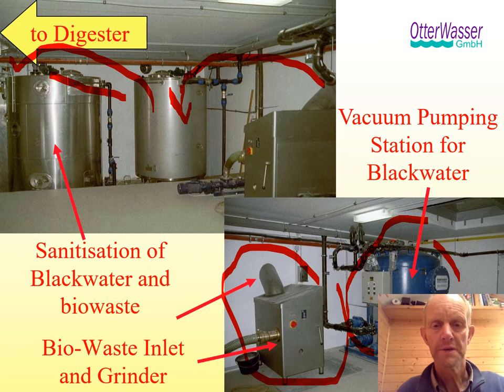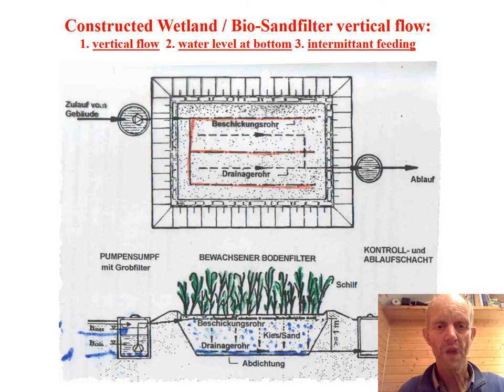The idea was to produce liquid fertilizer that contains all the nutrients with low dilution through vacuum toilets. That leaves you with gray water alone — the settlement only requires around 65 to 70 liters of water per capita per day, which is just half of the normal water consumption. You can see how much toilet flushing really contributes.